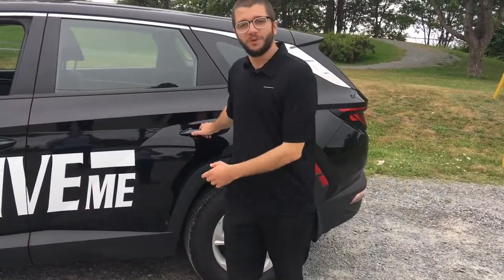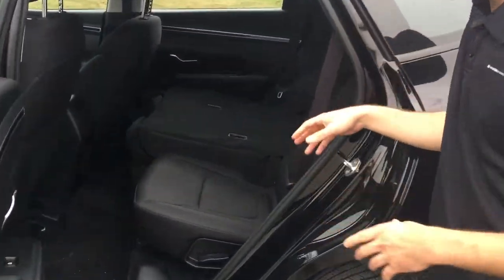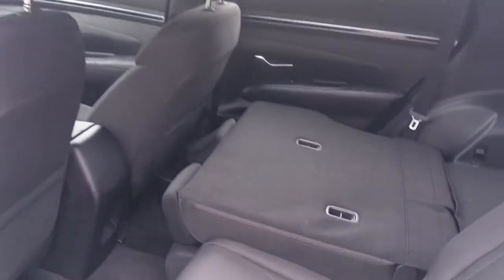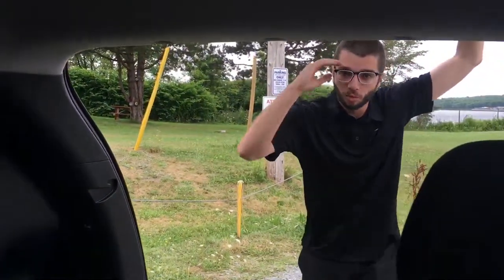We're going to check out the back seats first. It's an SUV, so you've probably got people back here. The seat is fairly far up at the moment, but there's a ton of space back here with just one seat down — you can definitely get comfortable back there.